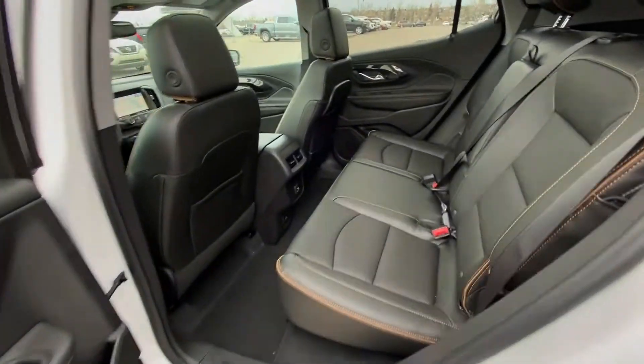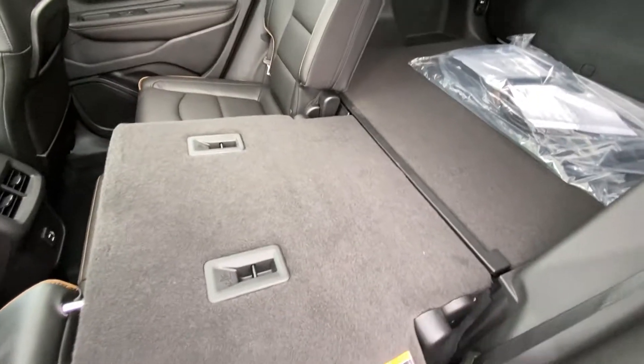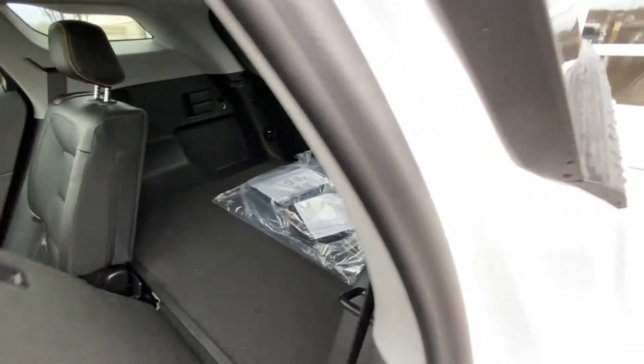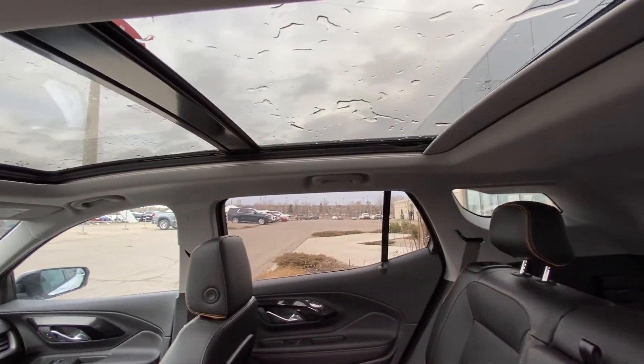Jumping into the interior here, second row features leather 60/40 split seating, and both end seats are car seat ready as well. That 60/40 split allows you to fold the seats nice and flat, giving you access to the trunk of the vehicle. Seats come back up, locking into position. Over top, we have a light headliner with LED lighting and a massive dual-panel sunroof.